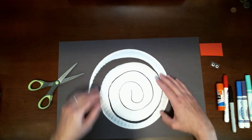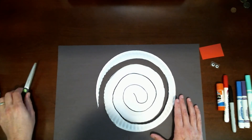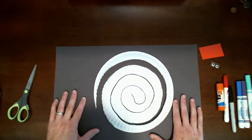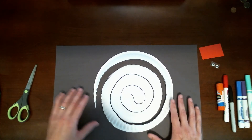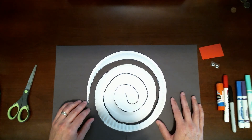Now the next thing you want to do is color in your snake. I am going to do a red milk snake because those are my favorite snakes. They have a really cool pattern and some really cool colors on their back.